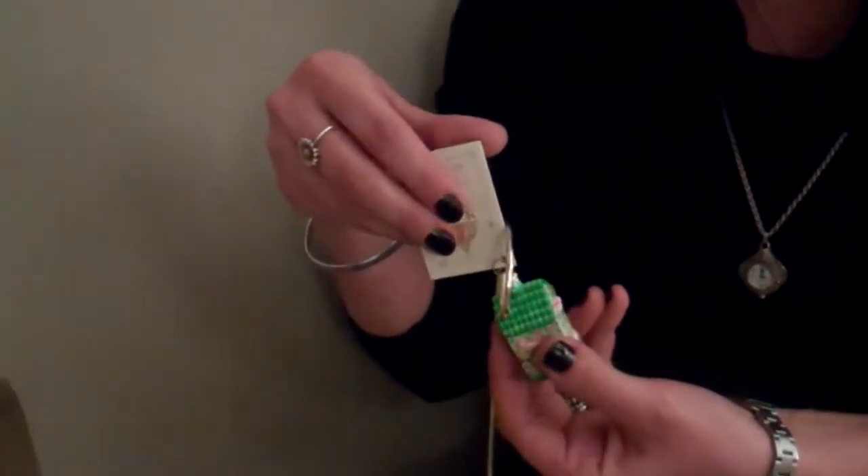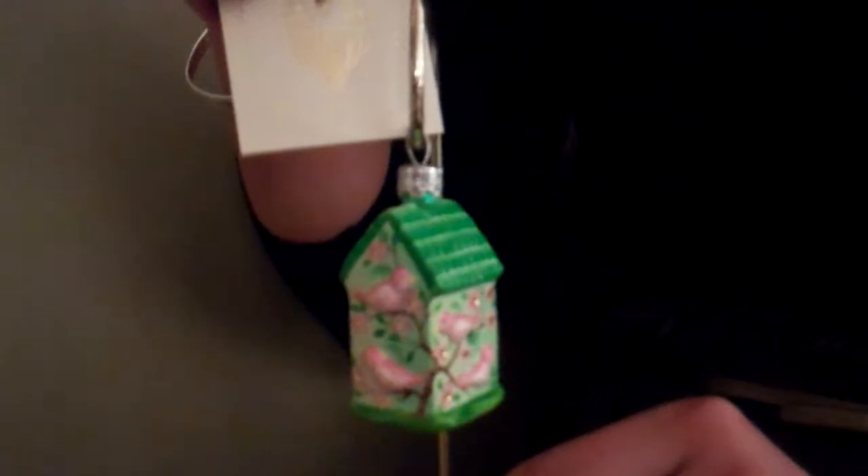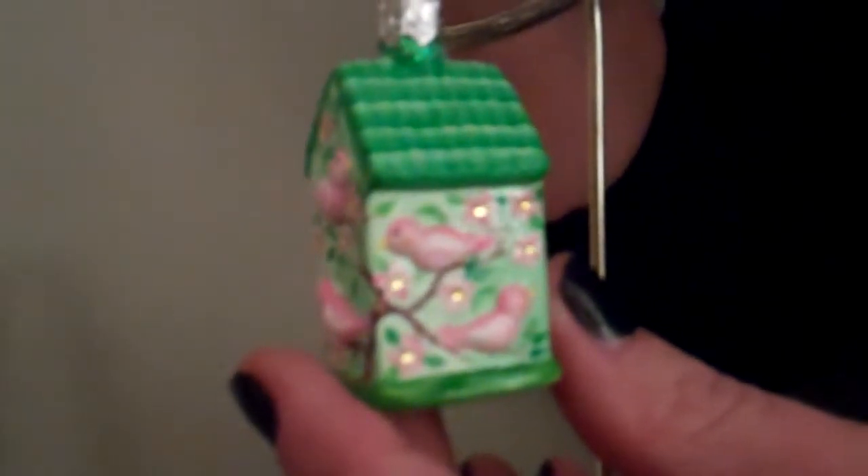The first ornament I will debut is called Spring Perch. I'll hang them on this little ornament stand so it's easy for you to see. It's a wonderful sized ornament, great for your spring tree, featuring a gorgeous green little bird house with wonderful lovebirds resting on the branches of a cherry blossom that spills over each side. The cherry blossoms are beautifully detailed with crystal in the center of each flower.